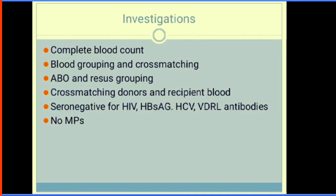Before transfusing blood to a patient, you should perform a full blood count, blood grouping and cross-matching, and rhesus typing. Screen the blood for infection — hepatitis B, hepatitis C, HIV, and syphilis — and ensure it does not have malaria parasites to prevent transfusion-transmitted malaria.